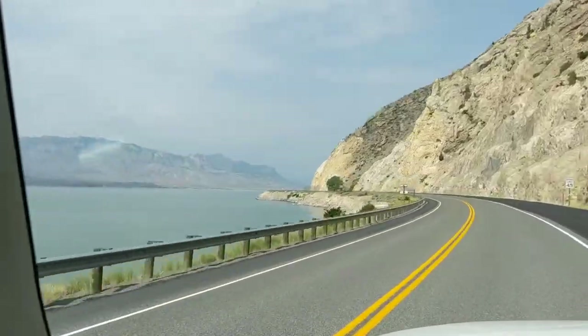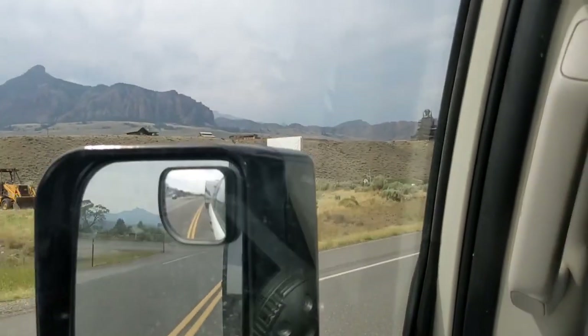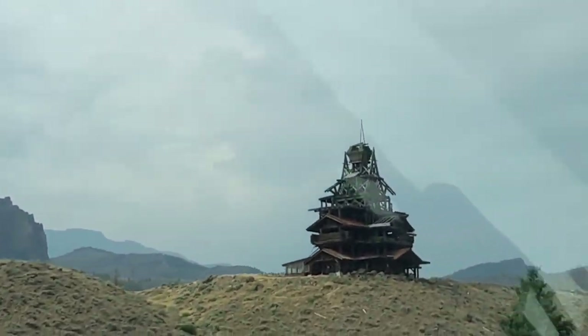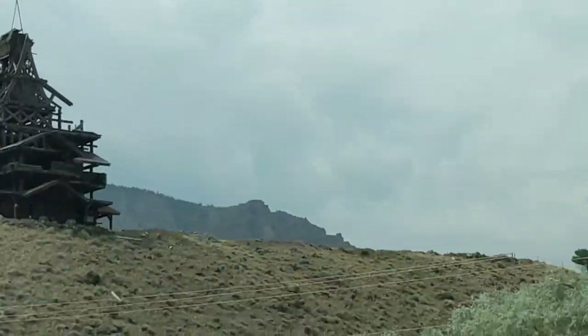I did, however, find this lake to be incredibly impressive. But the most fascinating thing I encountered on my way there was this random building on a hill. I have no idea what it is — I would love to know. If anybody has seen this and knows what it is, please tell me.